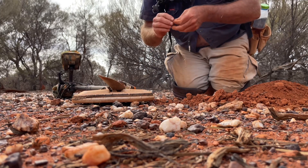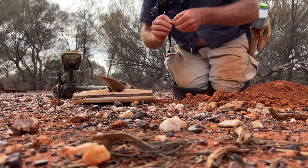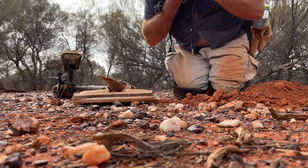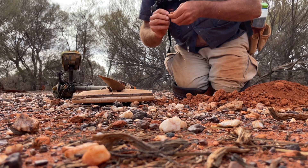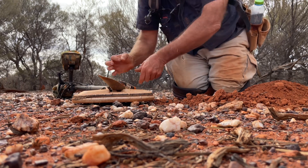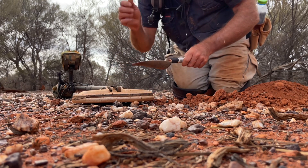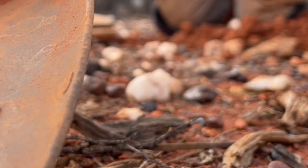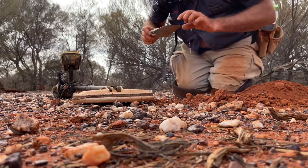There it is — a little piece. Weighs absolutely bugger all. I'll give it a lick. It's better than nothing.